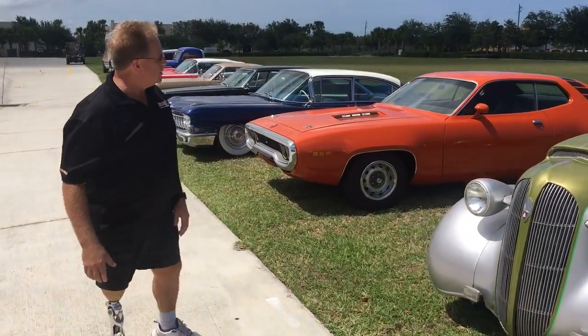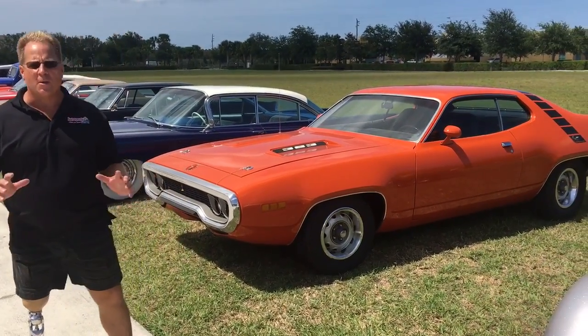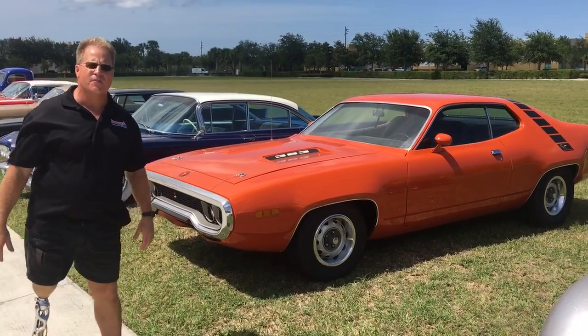This next one is a 1972 Plymouth Roadrunner with a 383 big block, completely swirled out with holograms. Class is going to fix this one.